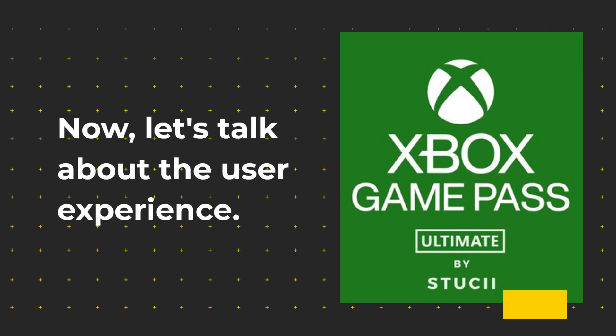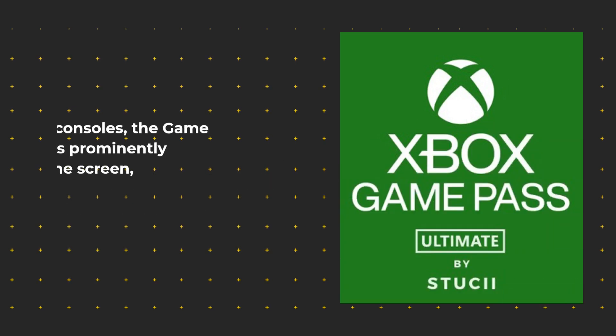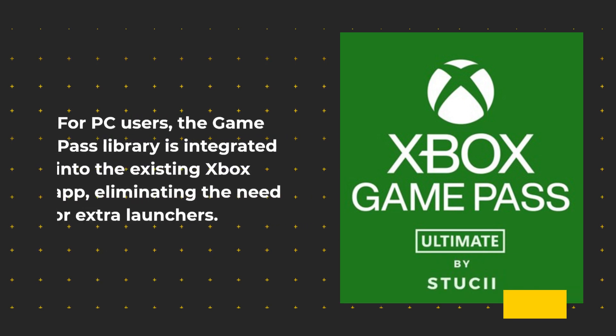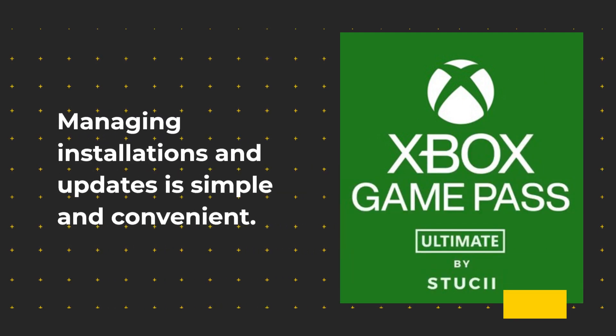Now, let's talk about the user experience. The Xbox Game Pass Ultimate interface may not be unified, but it's easy to navigate. On Xbox consoles, the Game Pass section is prominently featured on the home screen, allowing you to browse and download games effortlessly. For PC users, the Game Pass library is integrated into the existing Xbox app, eliminating the need for extra launches. Managing installations and updates is simple and convenient.